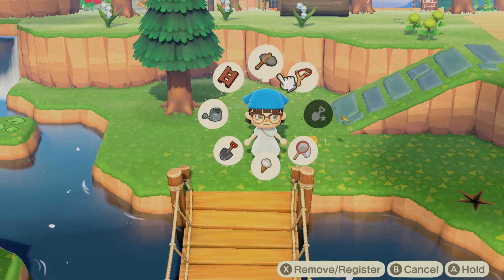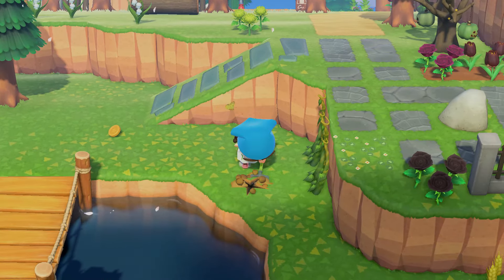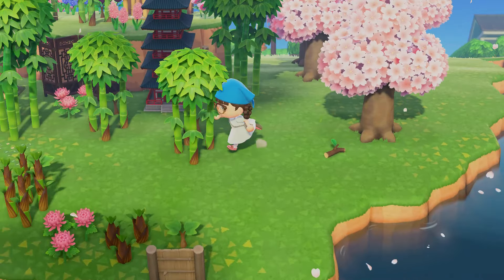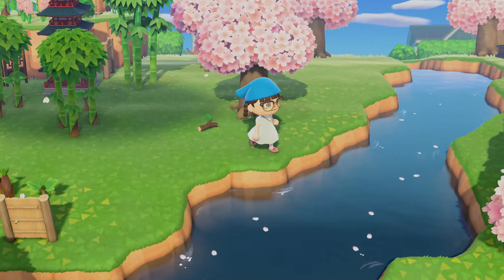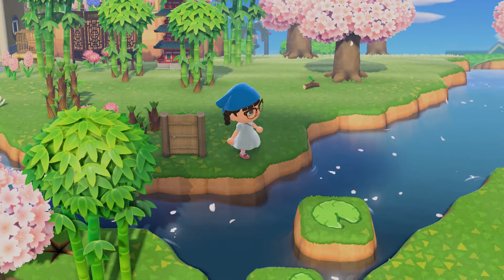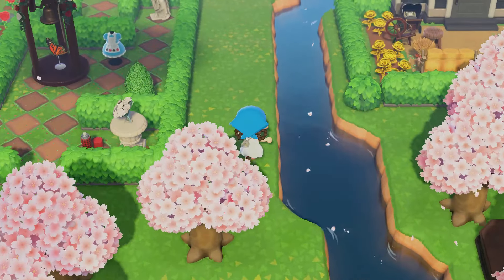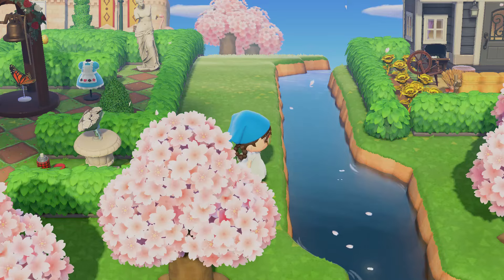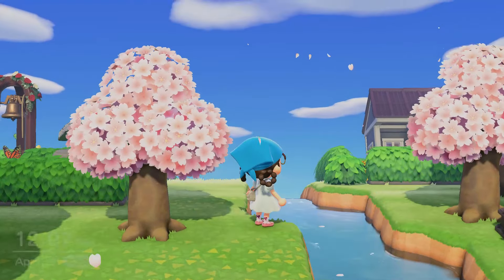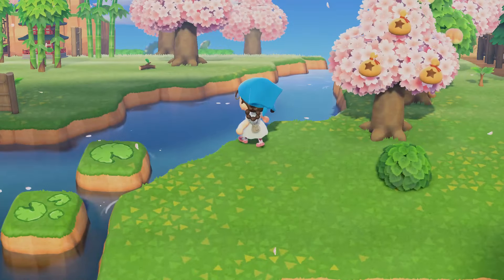I wonder if I'm going to do the inside of the house off camera and just show y'all, or if we should do that tomorrow together. I think we could maybe buy one more bridge before we run out of bells. I like those little jumping stones here but maybe somewhere on this river we can add another one — we could even do another log one because it just makes sense. But it depends what we do on the other side here.